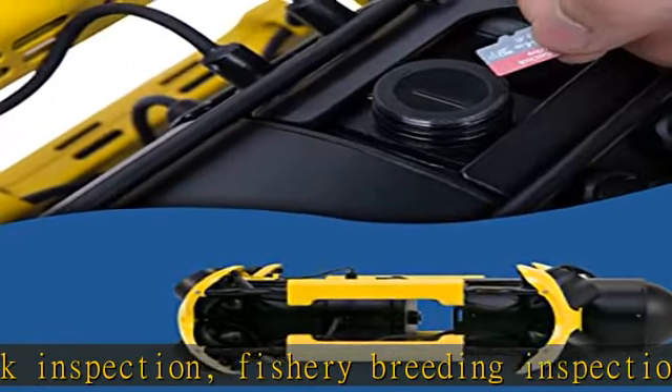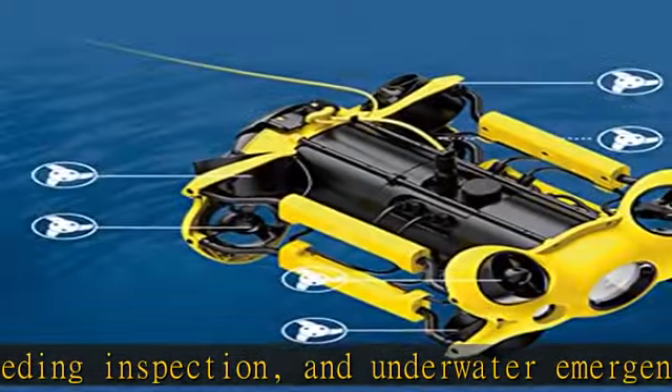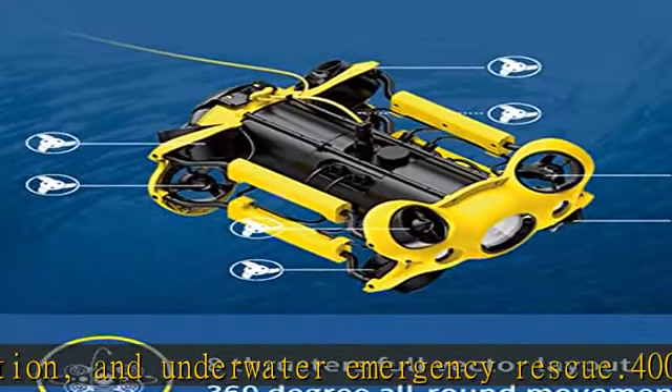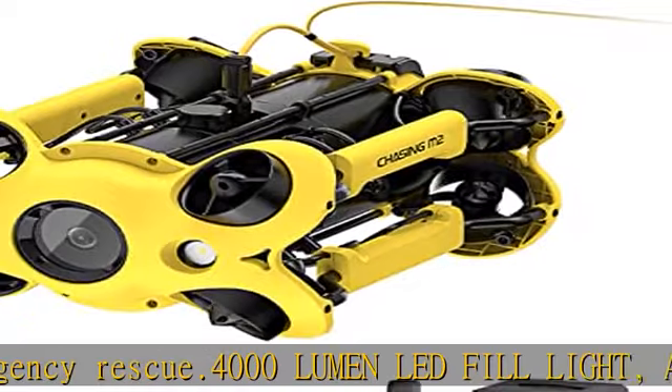Chasing M2 supports multiple mountings such as mechanical arm, GoPro, external LED light, and laser caliper. The maximum mounting capacity is 1.5 kg, meeting the requirements of multiple scenarios.